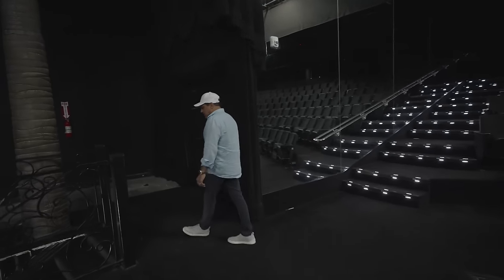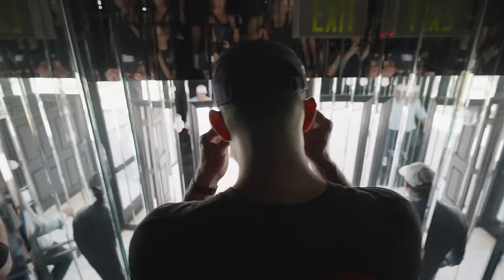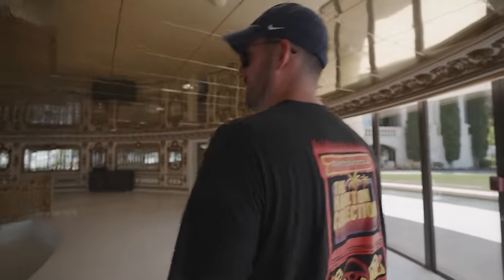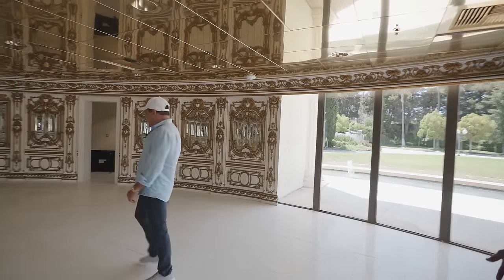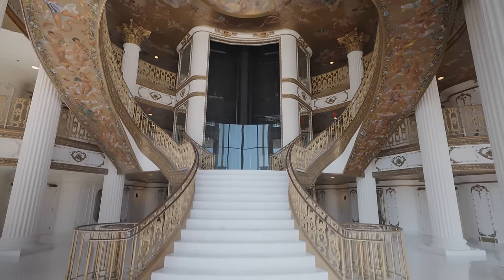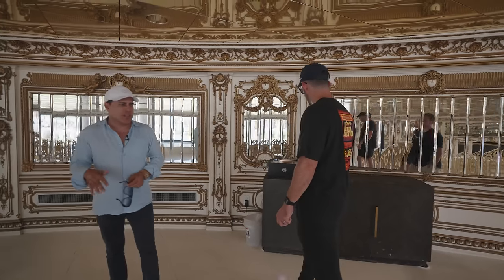This is going to be another venue for events — doing mastermind events. This building is kind of separate from the main building and connected through a skywalk we just came over. You can have your valet drop people off here and do a cool reception. The pastor and his wife passed away, the son moved to another city and downsized. They were here for over 25 years.